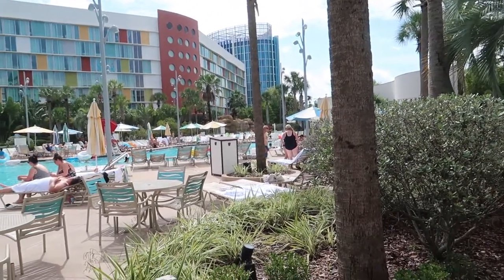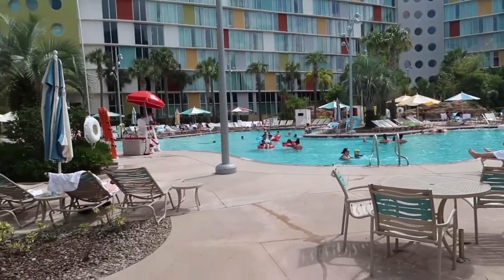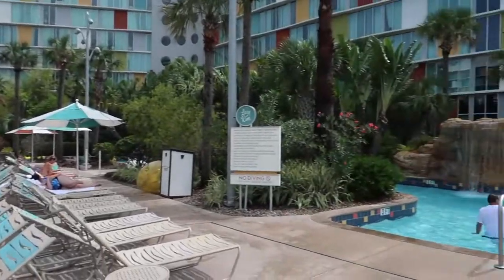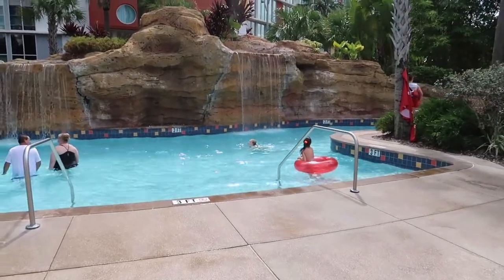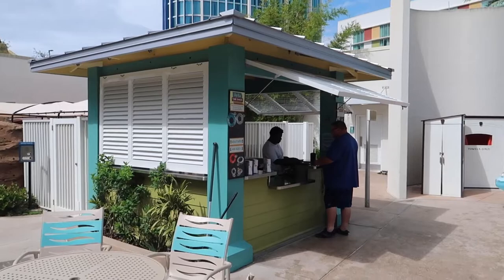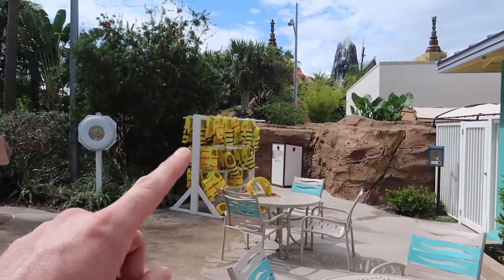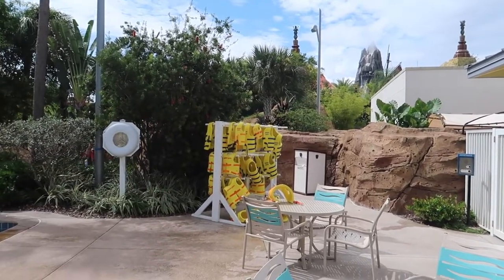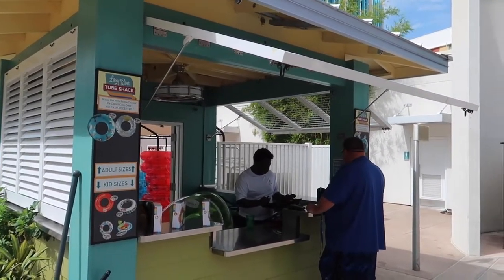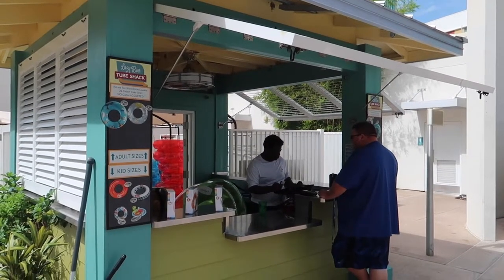This is the quieter of the two pools — if you want to sit and relax, the other pool has louder music and party games, but this is the chill pool. Down here is the entrance to the lazy river. Rubber rings aren't provided, but you can buy them here at the tube shack. Life vests are included though — you can put one on and just float around the lazy river if you want. Tubes range from $12, $9, $7 for smaller ones, and kiddie ones down to $3. The pools are open until 11pm, so you can have a nice cool-off after the parks.